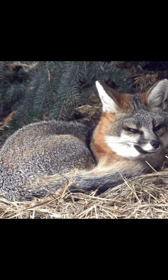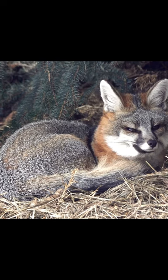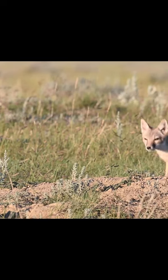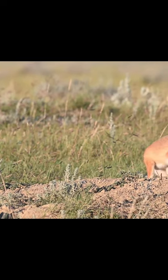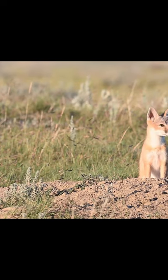The gray fox lives in many parts of the United States, as well as the southern United States. They are common in states like Oklahoma and Texas. The kit fox lives in the northern and southern parts of the United States and is sometimes called the American Fennec Fox, due to them having very large ears.